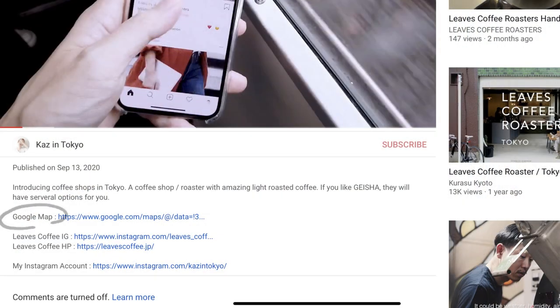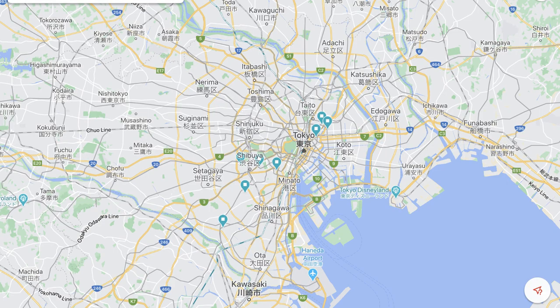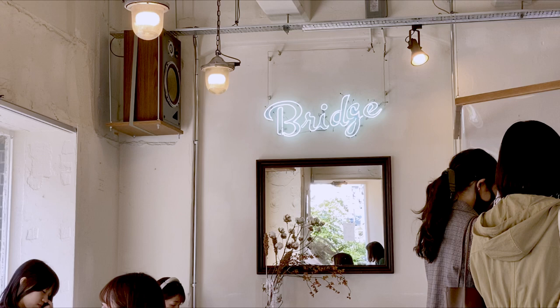If you want to know the exact location, please tap the link in the description area and you'll be able to see the location on Google Maps. Thanks for watching and see you in the next video.